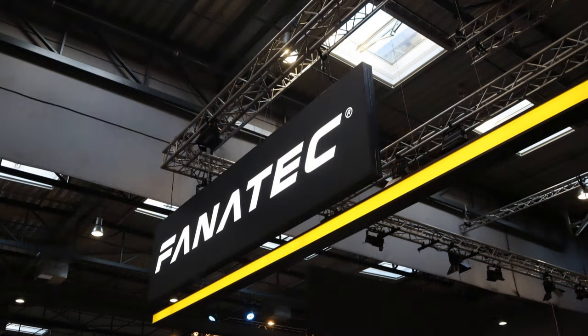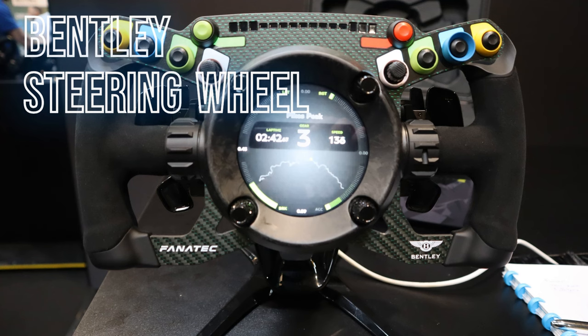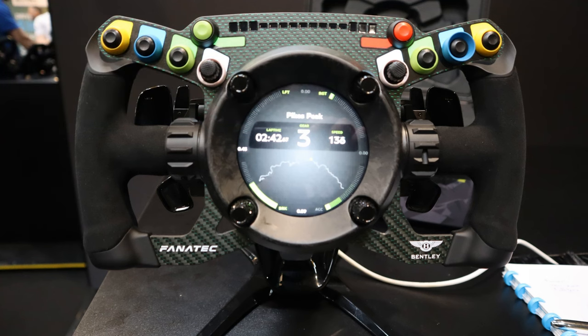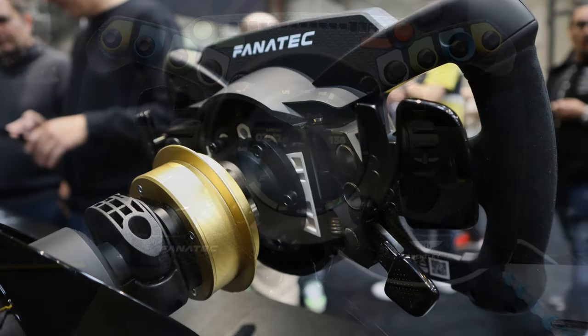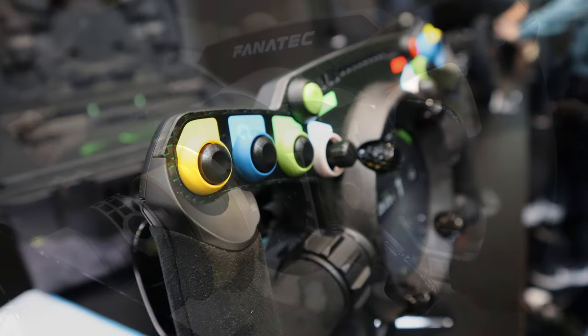Fanatec didn't really release that much at ADAC this year, which seeing the current situation is not that abnormal. I had a first look at the Bentley steering wheel and while my initial reaction to the display wobbling around the steering wheel was one of wow, I was less impressed when I actually looked at it more closely. Especially the cheap-looking and feeling buttons and joystick made it a bit of a letdown for me.